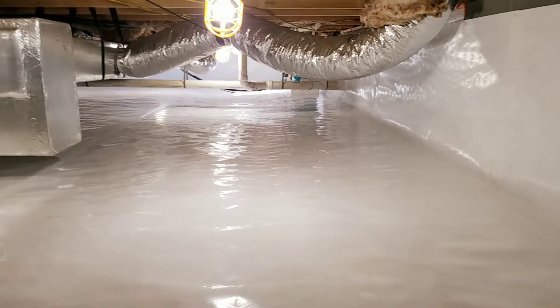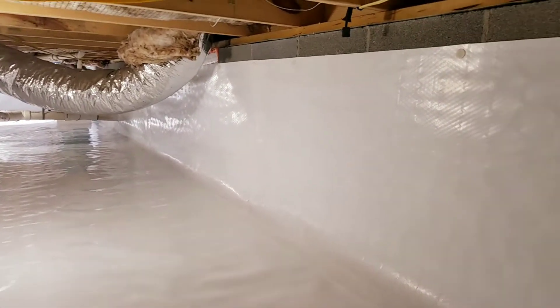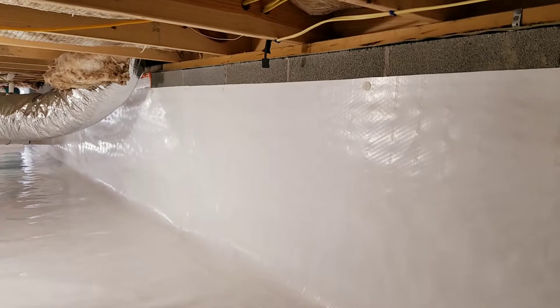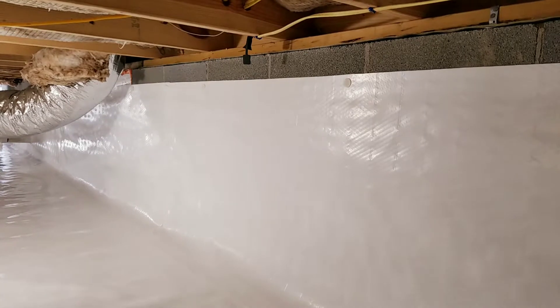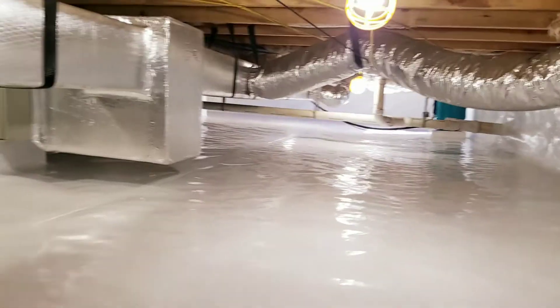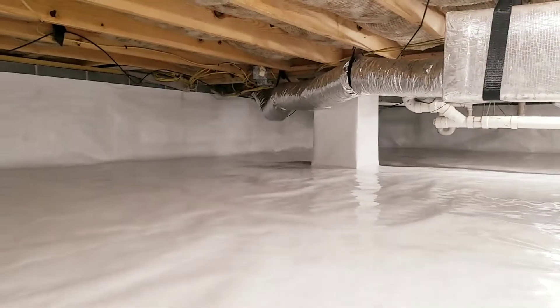Just another beautiful installation by the guys here at Delmarva Crawlspace Solutions. You can see our liner is gapped four inches for termite shield inspection purposes, and this liner is held in place by three different methods: tape, caulk, and secured in place with foundation pins — so it is not coming off that wall.